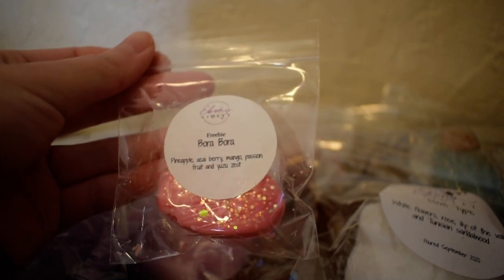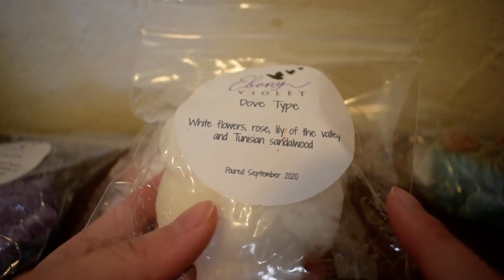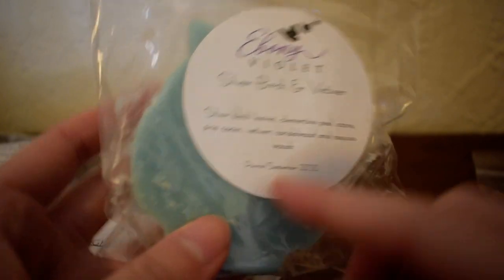That is everything from this very small Ebony Violet haul. I do like her stuff — I have a couple of her scents and they all perform very well for me, so I don't doubt that her stuff will perform well here. I do like the kind of scents she carries. I'll have to check out her summer line because I love summer scents. I think Bora Bora is my favorite scent out of all of them here. I also really liked the Dove type — I normally don't pay much mind to soap scents, but I like this one. I also like High Maintenance type and the Silver Birch and Vetiver — that feels like a really nice winter kind of scent.